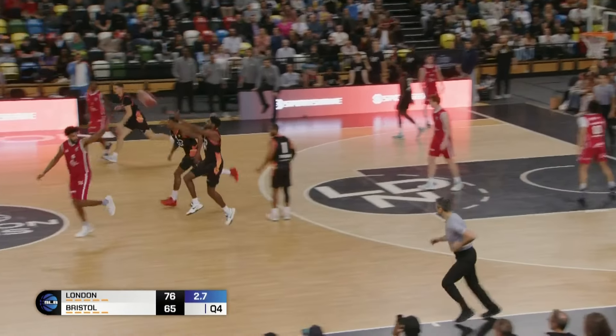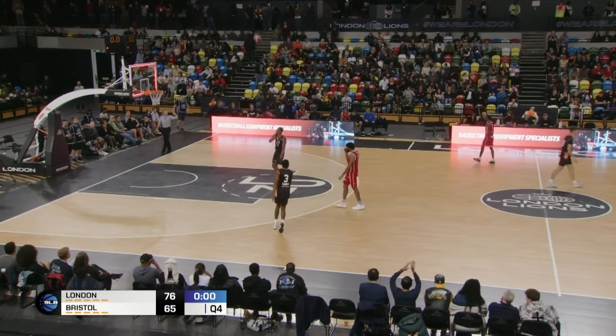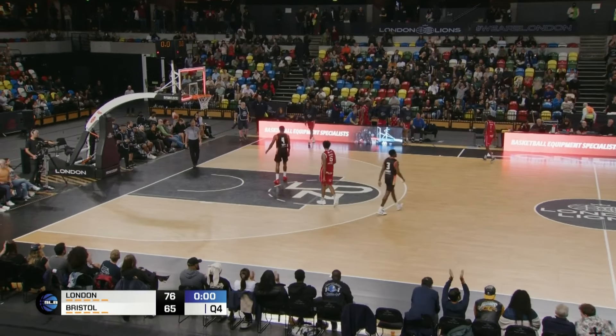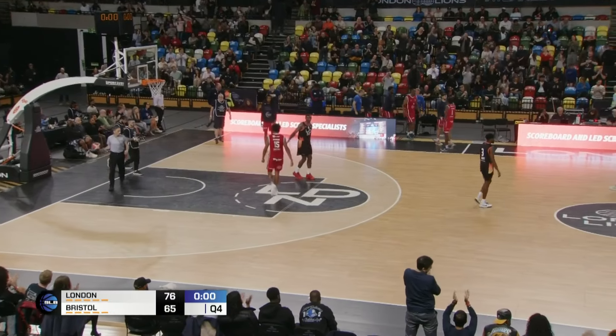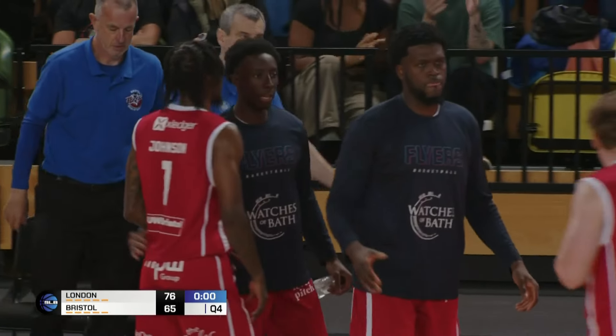The ball intercepted by Kieran Sandy who lets it fly. And that will do it. Final score: London Lions 76, Bristol Flyers 65.